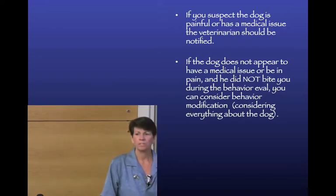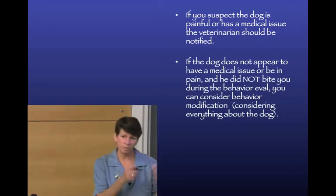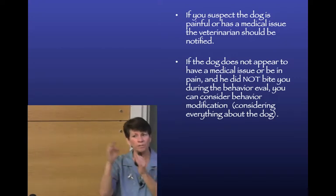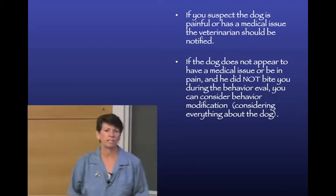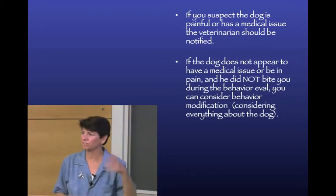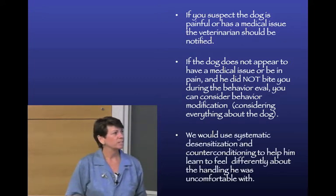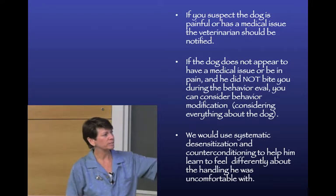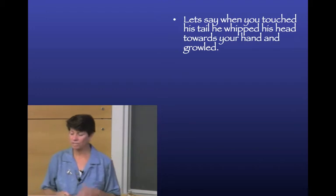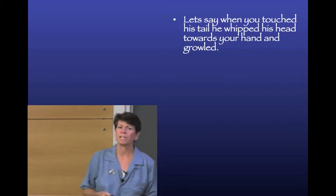If the dog doesn't appear to have medical issues and didn't bite during handling, you might consider behavior modification considering everything else about the dog. If there's one small sensitivity, you might be able to work on it in the shelter. If there are all kinds of problems, reassess. Most times when shelters start behavior mod programs, they start small - one very specific, very mild behavior - to gain confidence in how these procedures work.